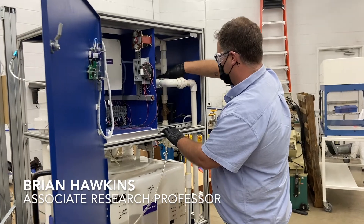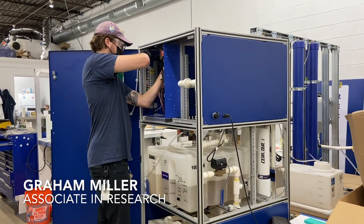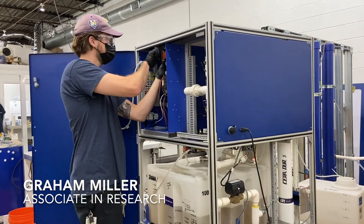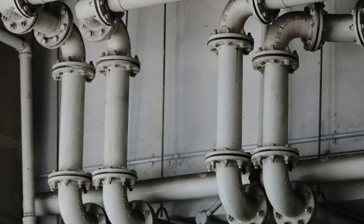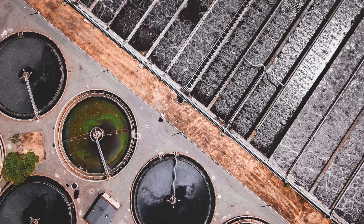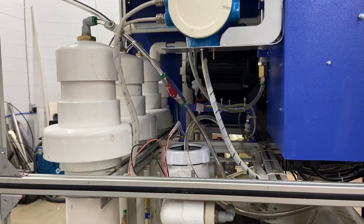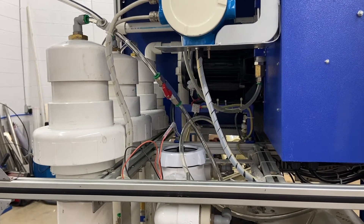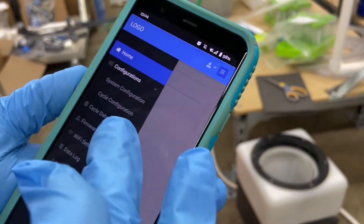Our team at the Center for WashAid is developing sanitation technologies that enable us to use water more efficiently. Traditionally, wastewater is carried through sewer pipes to a wastewater treatment plant, or disposed of via a septic system. But what if you could treat your wastewater before it ever leaves your home? What if that water didn't have to leave your home at all?